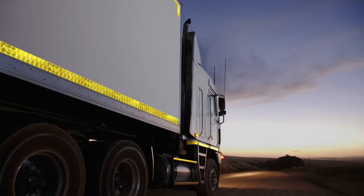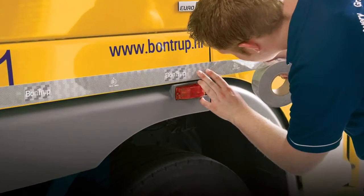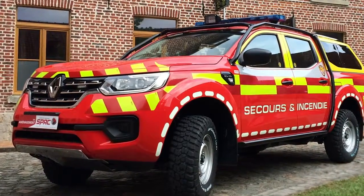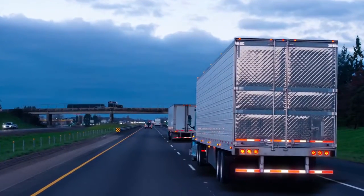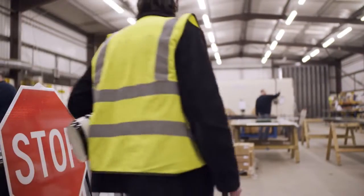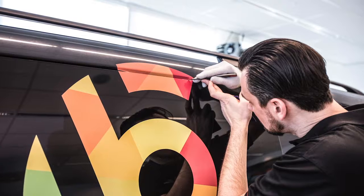Avery Denison manufactures a complete line of retro-reflective sheetings for improving vehicle safety, including truck, trailer and rail conspicuity tapes. For vehicle graphics and markings that stand out, Avery Denison is the obvious choice. Visit us on the web to contact us for full product and application details at www.averydenison.com.